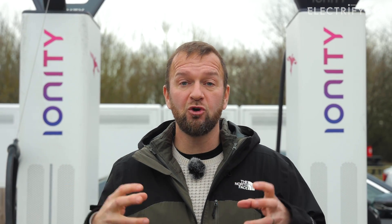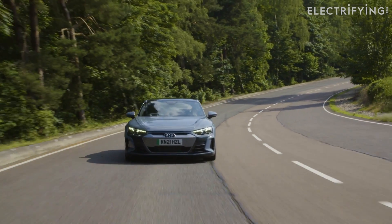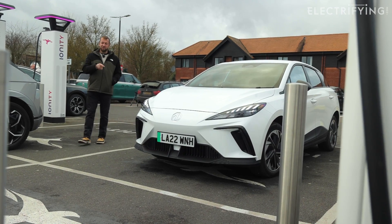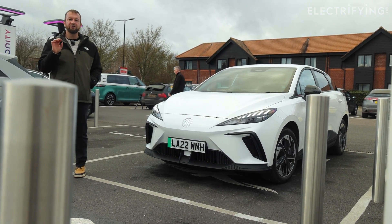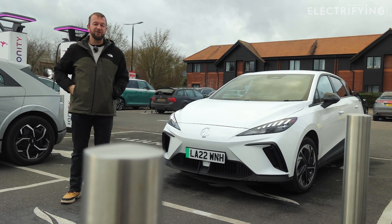As far as outputs go, Ionity chargers are capable of up to 350 kilowatts of power. That's great if you've got a car with an 800-volt architecture which can absorb a lot of volts — something like a Porsche Taycan, an Audi e-tron GT, or a Hyundai Ioniq 5. All cars can make use of the chargers, but it depends what onboard charging each car has as to the amount of use it can make of it. Something like this MG4 Long Range, for example, can only charge at a maximum rate of 135 kilowatts DC, so it'll make good use, but not all the use, of a 350 kilowatt charger.